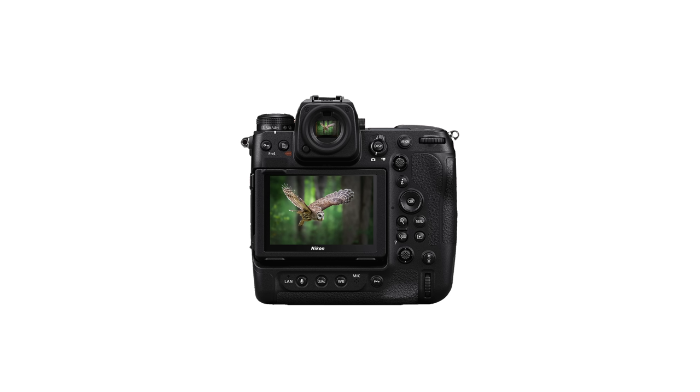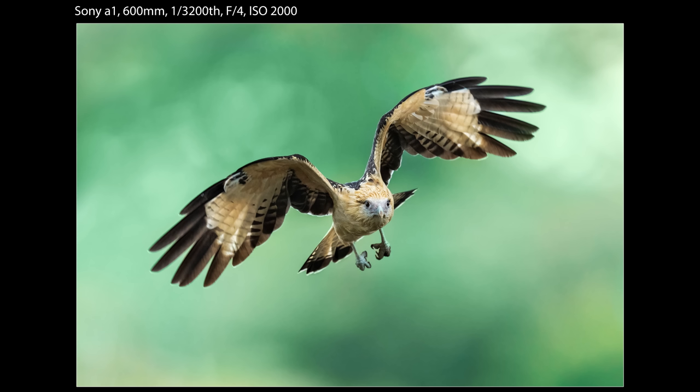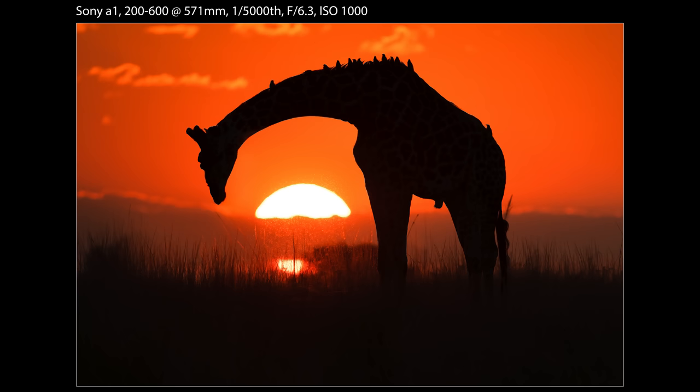Mistake number one: not paying attention. This is divided into two types. The first is not paying attention to what's happening in your viewfinder because you're getting distracted. You're waiting for an animal to do something — to look a certain way, take off, whatever. As time goes on and it doesn't happen, you get impatient. You let the lens drop, rest for a second, or turn and talk to someone — and that's exactly when the animal does what you were hoping for.